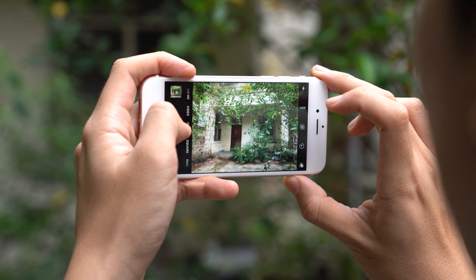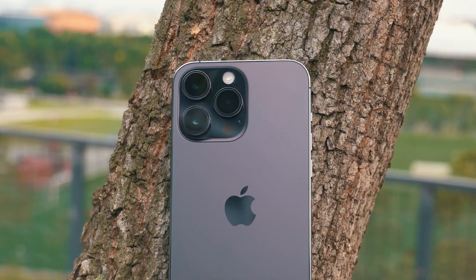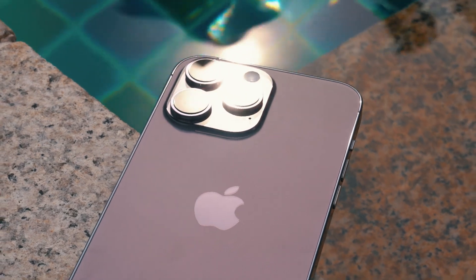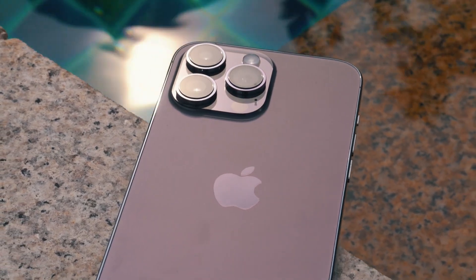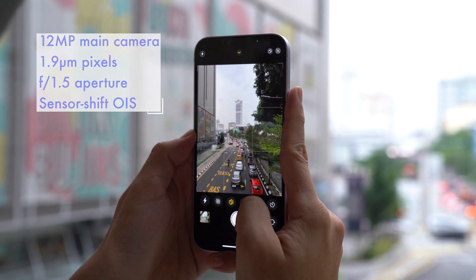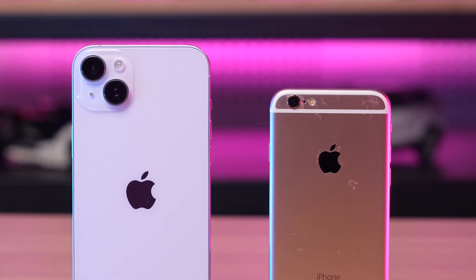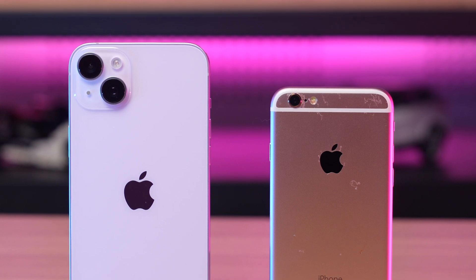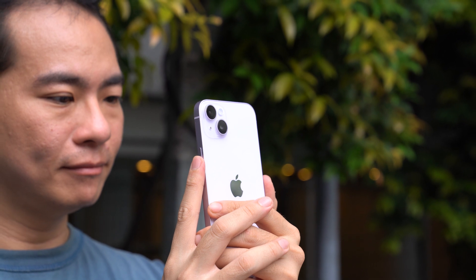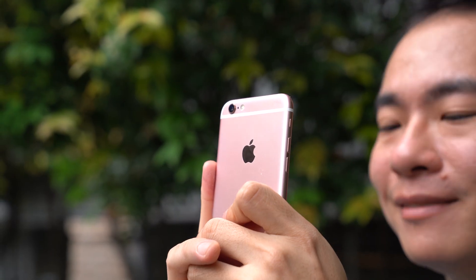The 6s's tiny sensor has a pixel size of 1.22 microns, which is actually identical to the 14 Pro — but that's because the 14 Pro has a 48-megapixel sensor that uses pixel binning to double the pixel size. There's none of that here. By contrast, the 14 Plus has a much larger sensor with 1.9-micron pixels. You can actually see the size difference when you put the two phones side by side — you can literally fit several 6s cameras into just one of the 14 Plus's camera bumps. The bigger lens also means the 14 Plus has a much larger f1.5 aperture versus f2.2 on the 6s.